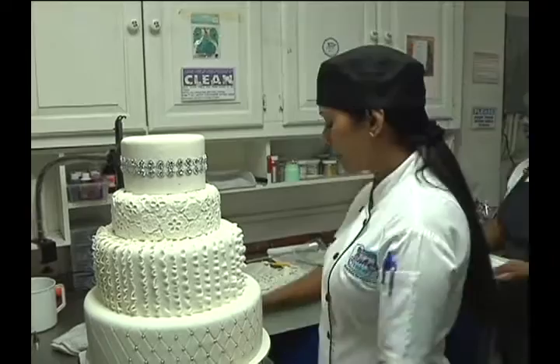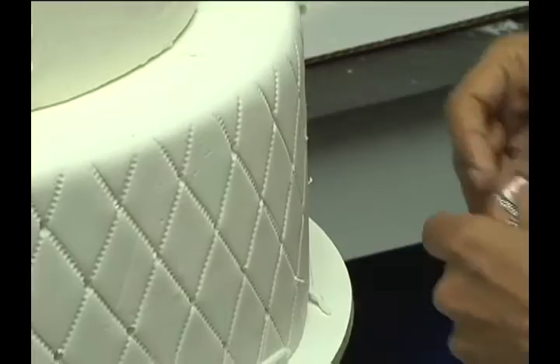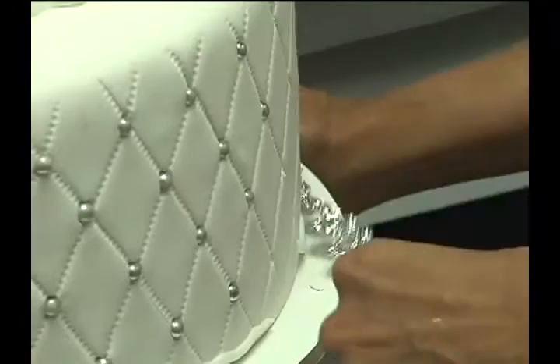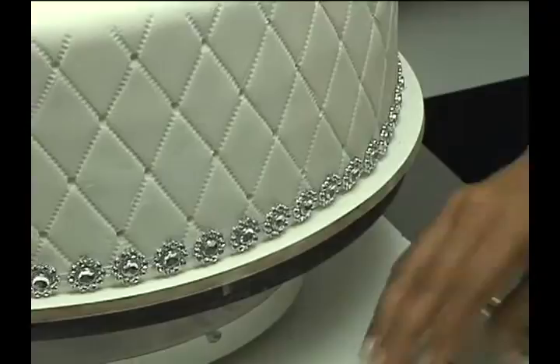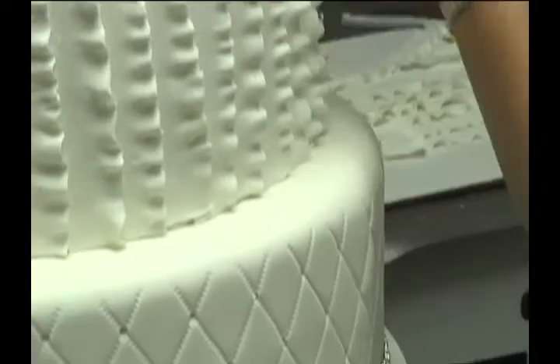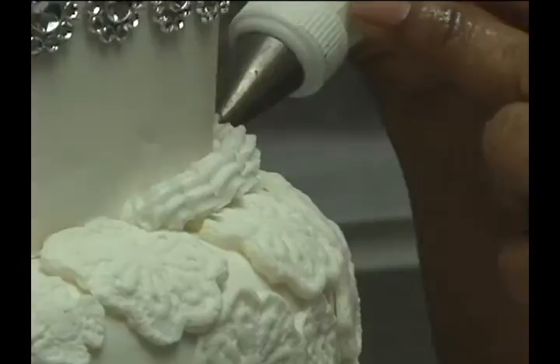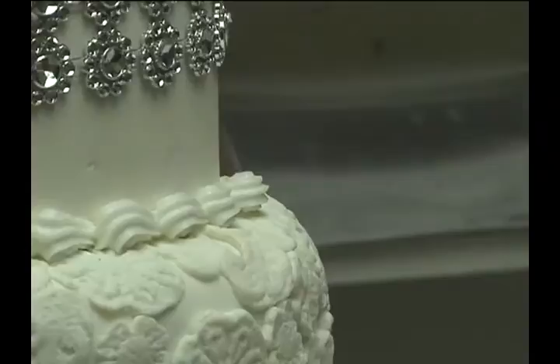We put on a bunch of white roses and go around the cake to this end. Then I change my tip and put on another pattern — more like a shell — and finish off the edge, piping neatly and as uniformly as possible to get that effect.